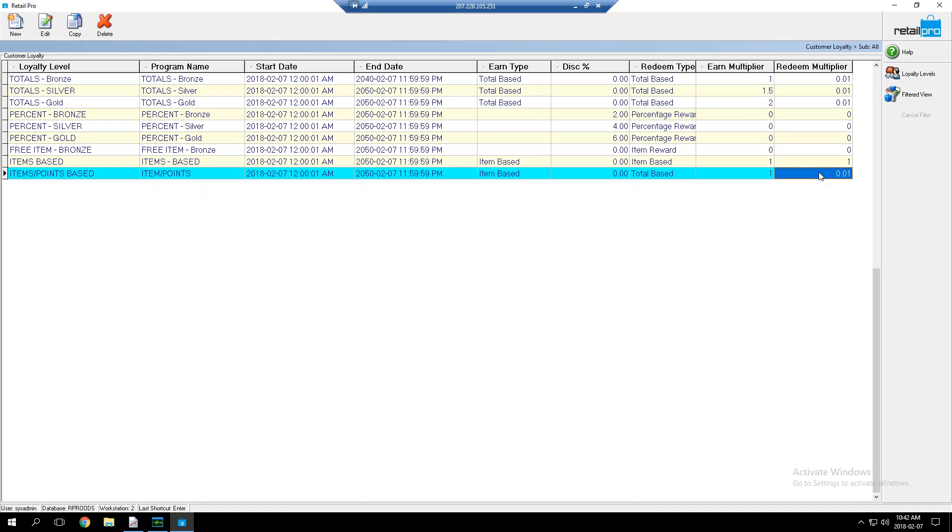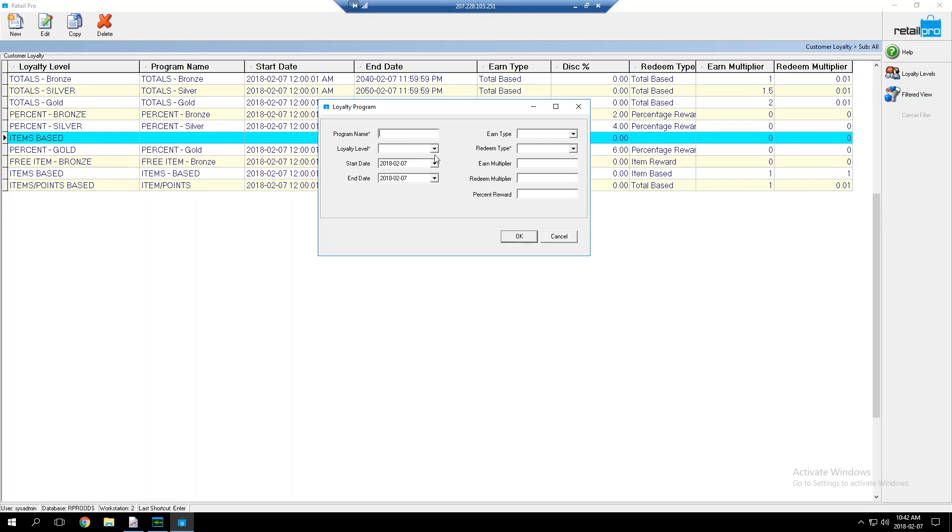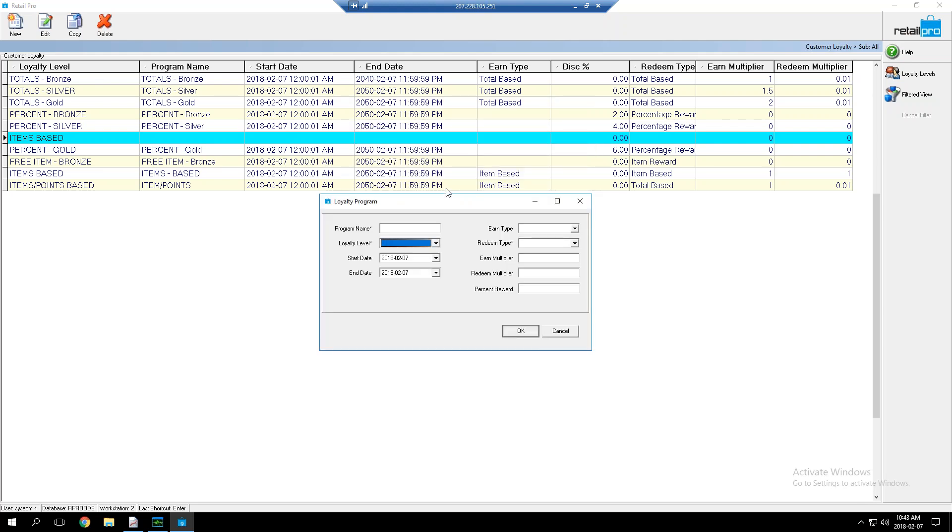Items-based and totals-based programs track a loyalty balance on the customer record, whereas free item and percentage-off programs have no balance to track. When setting up a program you define the program name, the level, a start and end date (the program stops working at the end date, so set it far ahead — I use 2040 or 2050), the earn type, the redeem type, and your earn and redeem multipliers. The percent reward field only applies to percentage programs. You can mix and match earn and redeem types for flexible configurations.